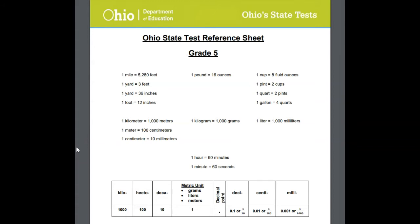So here it is. Now notice some of this information we've learned about, and maybe you have memorized it, and that's great, but some of it's right here on the sheet.